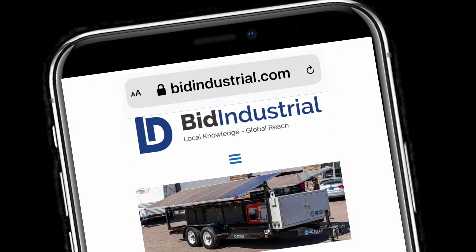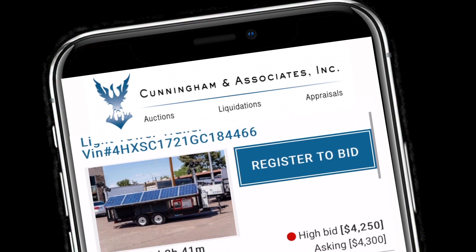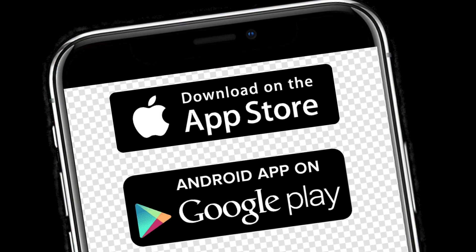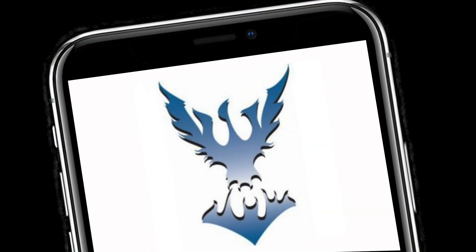To bid, just go to bidindustrial.com. We're conducting these auctions in cooperation with Cunningham Auctions. One of the easiest and most convenient ways to bid is using our mobile app. You can download the app on the App Store or Google Play — just search for Cunningham Auctions and look for the Phoenix Bird icon.